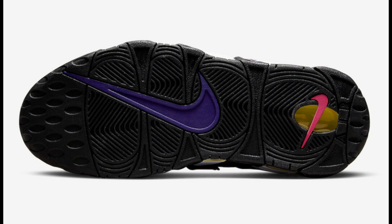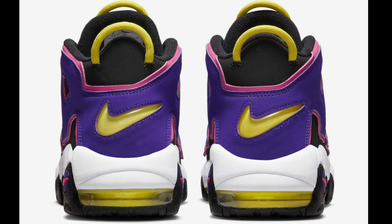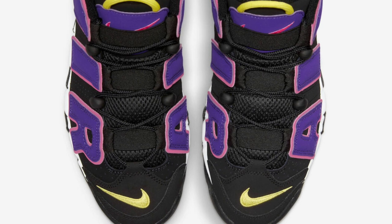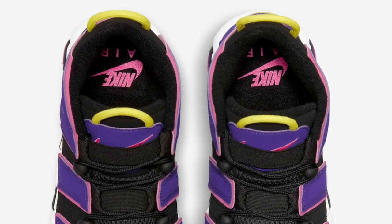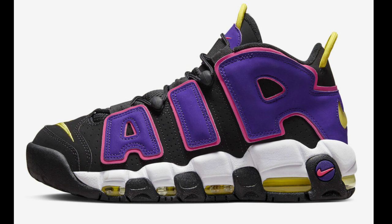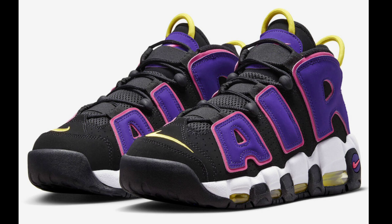Next, we have the Nike Air More Uptempo in the Court Purple colorway, retailing for $160, hitting stores in the next few weeks. I like this color combination — the black with the multi-color and court purple scheme is not bad at all. Has some really good materials, the Air outline with pink accents, and yellow contrasting accents with a black rubber outsole. You can't go wrong with this shoe. Give me your overall thoughts rated from a 1-to-10 in the comments below.